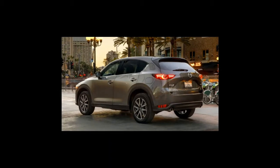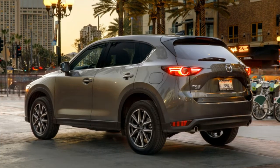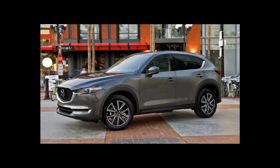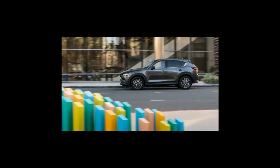For 2018, Mazda updated the CX-5's standard four-cylinder engine with cylinder deactivation. The technology shuts down two cylinders during cruising to improve fuel efficiency.